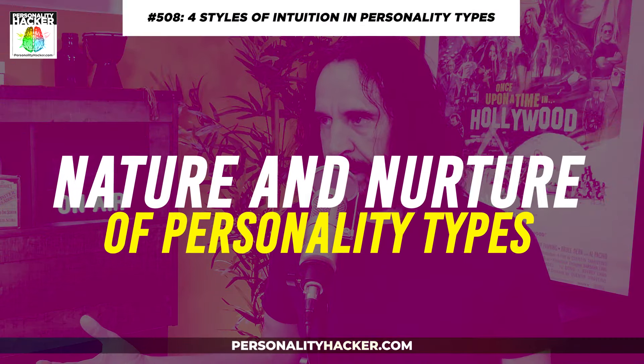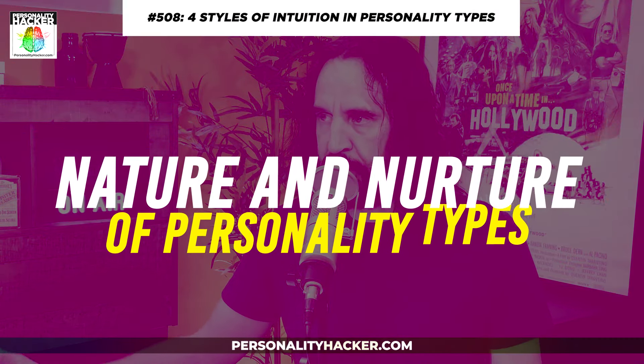In personality types — the Myers-Briggs system particularly — our four-letter code, like for example my type preference is ENFP, is just a decoder ring to talk about the mental wiring of my mind: how I learn information, how I make decisions. Those processes are technically called cognitive functions.